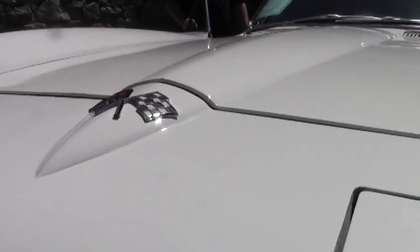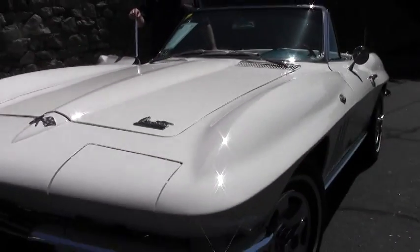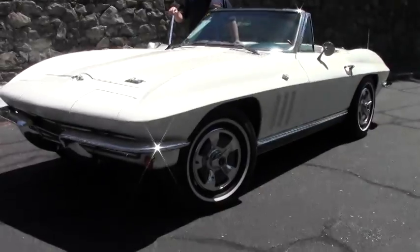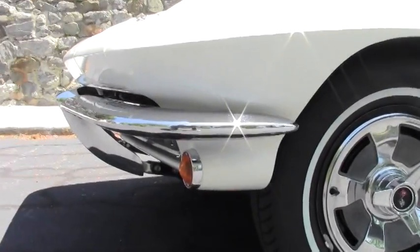Factory air conditioning in this car — blows nice and cold, works perfect. This is a real nice driver quality 1966 numbers matching car.